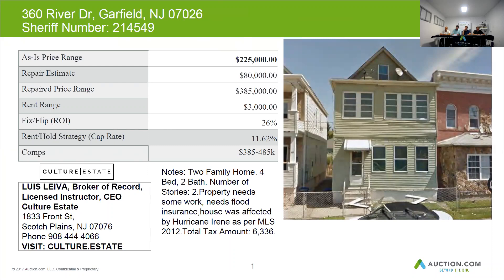The home can be resold for $385,000 when it's in good condition. You may want to budget $80,000 for repairs, and the rent for this home can be around $3,000 per month.